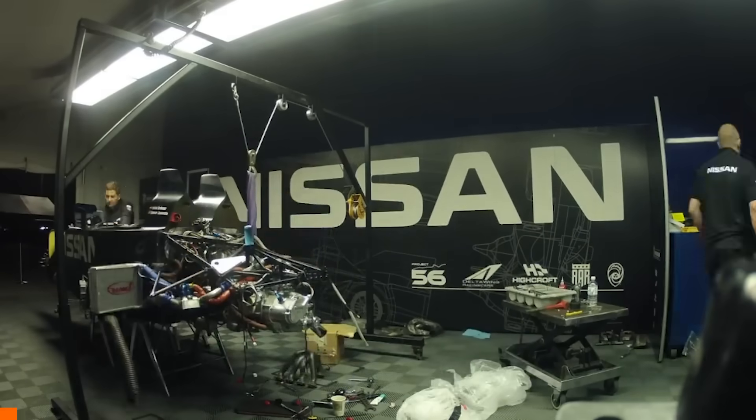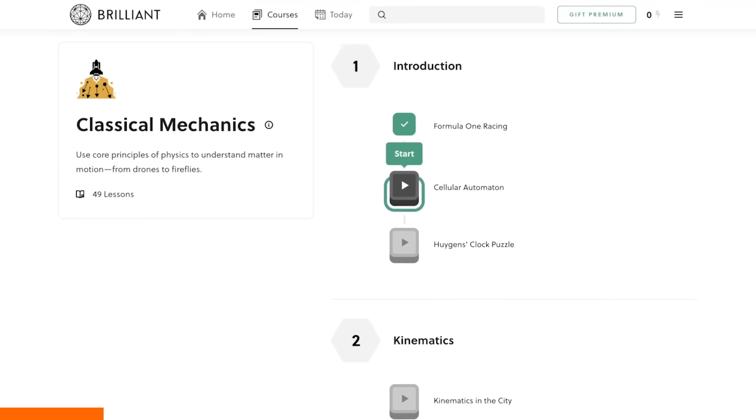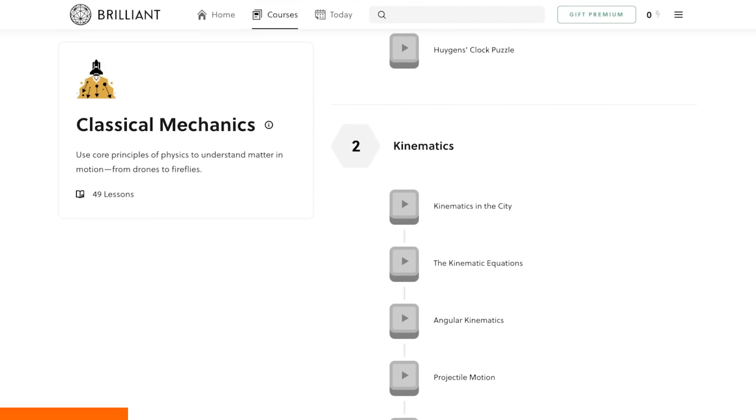The mechanics of this thing matters, as with any race car. So if you're into motorsport, you should check out Brilliant, this week's sponsor. They have an excellent course on classical mechanics.